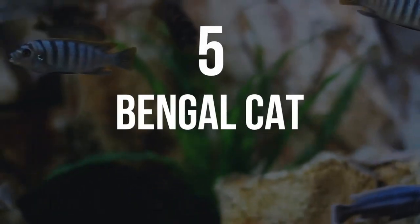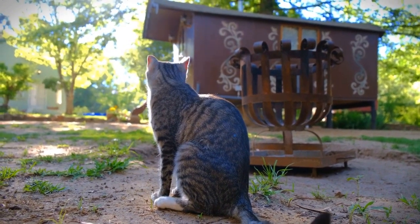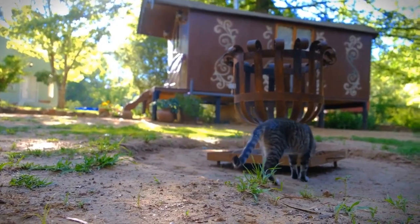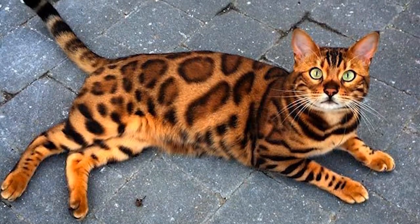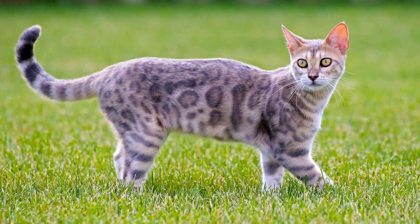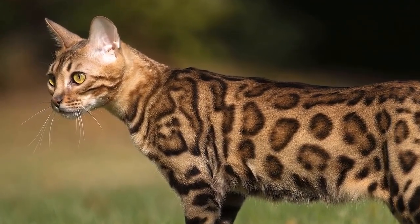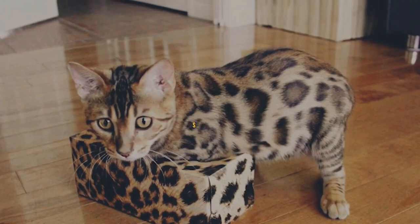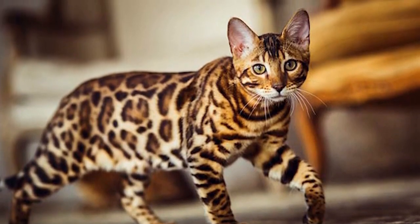Number 5: Bengal Cat. For those who would like to have a leopard as a pet, the Bengal cat is their best option — it's like a leopard in miniature, due to their extremely famous fur. Their fur comes in plenty of patterns and colors, so you can find them in brown, silver, snow, or even blue. Bengal cats are active animals, so you'll get to play a lot on a daily basis. They are very sociable creatures and tend to get along with other furry members of the family.